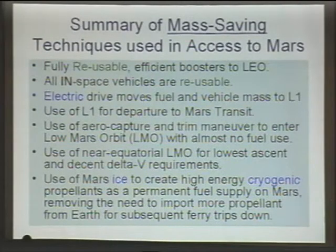The use of L1 for departure to Mars transit makes it efficient so a large number of vehicles can leave at once. The use of air capture and the trim maneuver to enter low Mars orbit with almost no fuel use. The use of a near-equatorial low Mars orbit for the lowest ascent and descent delta-V requirements. The use of Mars ice to create a high-energy oxygen and hydrogen fuel mixture as a permanent fuel supply on Mars.